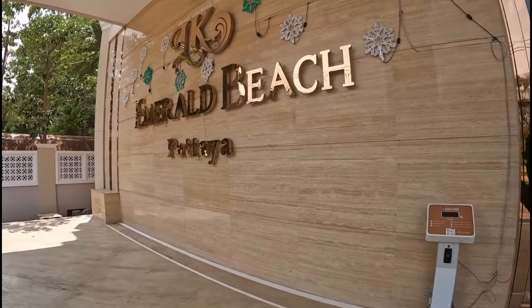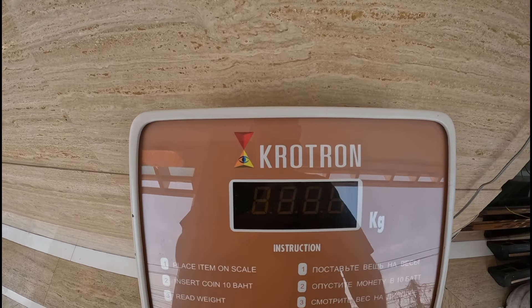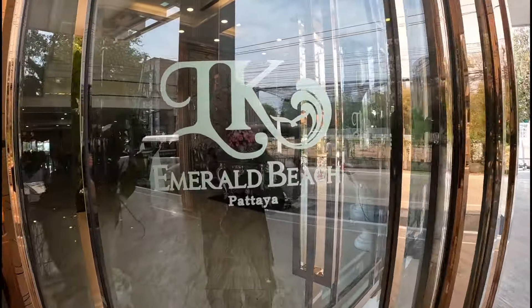I'm only here for one night. It's a good location — the LK Emerald has its own beach. Let's go and have a look.